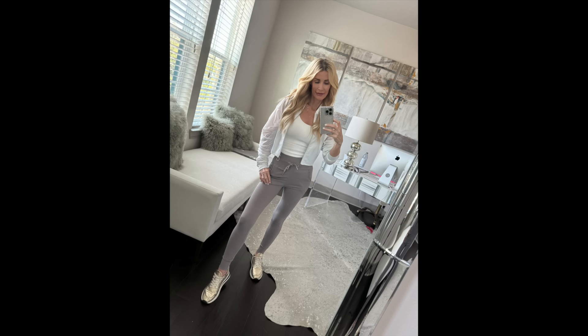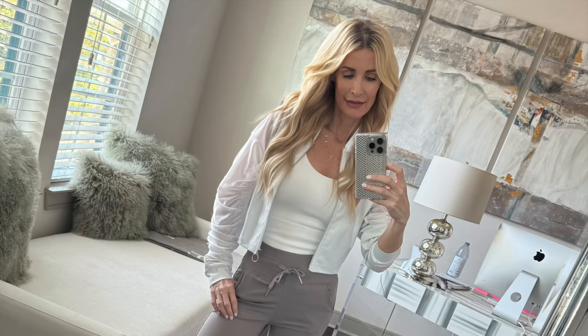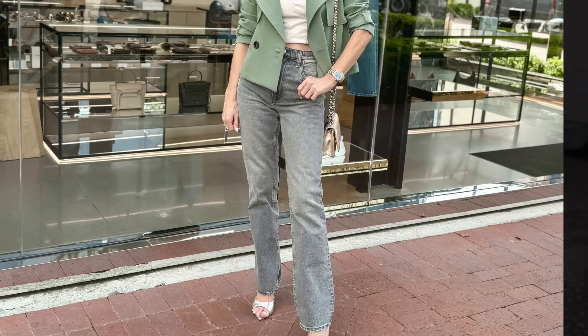I paired the light gray joggers with the same white tank and this fabulous sheer bomber jacket — I know I'm going to be living in this bomber jacket all season long, and I'm sure you will too.